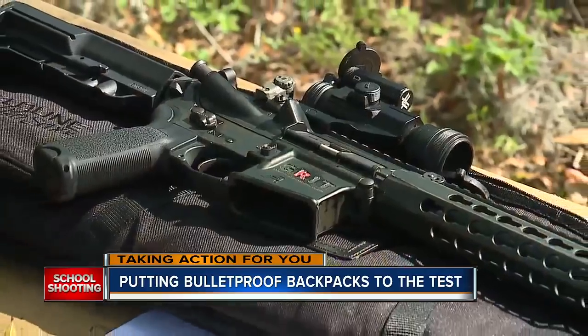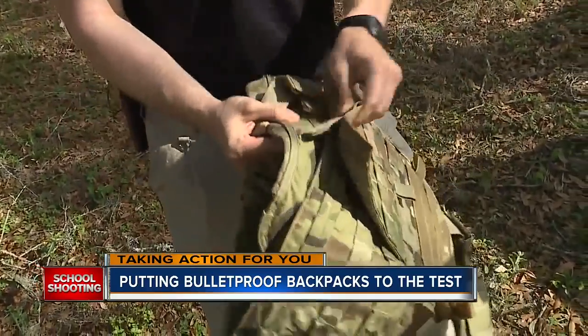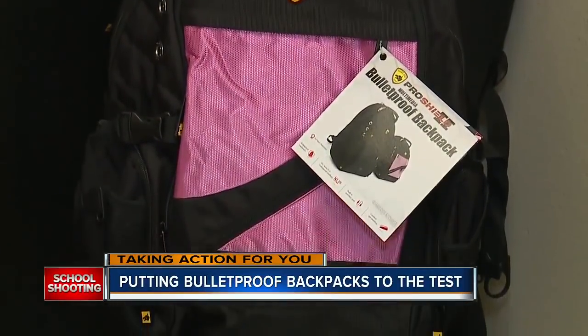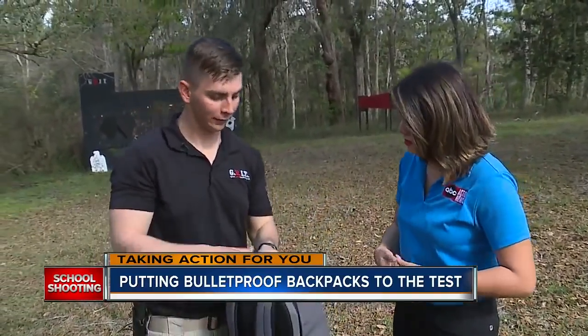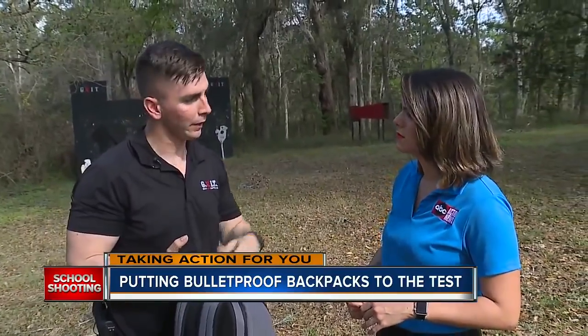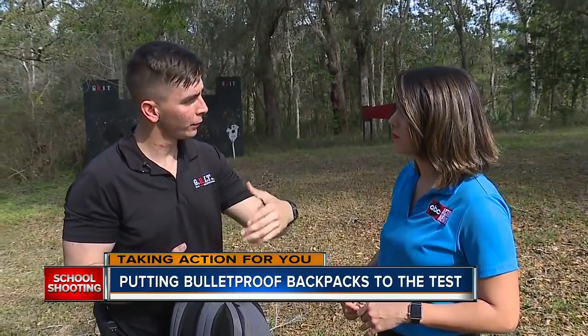Ryan says it's what he expected. To stop this gun, you need steel plates like what you see in military vests, but that would make an empty backpack feel like it's full of books. Would you still recommend parents use this? Yes. So while it did not stop a direct shot from an assault rifle, it could still stop bullet fragments, ricochets, and shattered glass flying through the air.